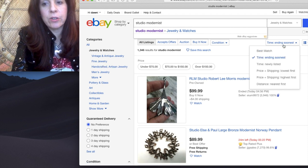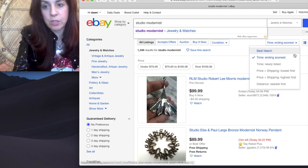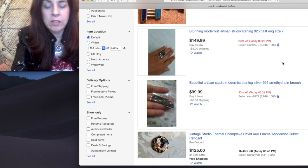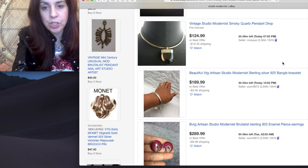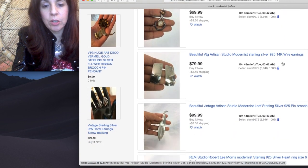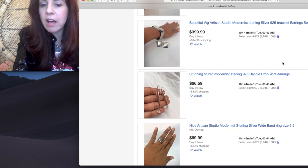The next thing I do is go to ending soonest. It defaults on best match, but I always start with ending soonest. The tip here is to look and see what's ending in the next 20 minutes and just start scrolling down. I'm looking for a good price, something where they're obviously not too committed to getting top dollar.